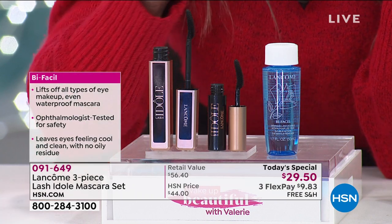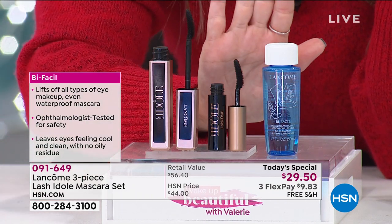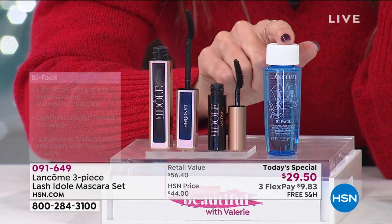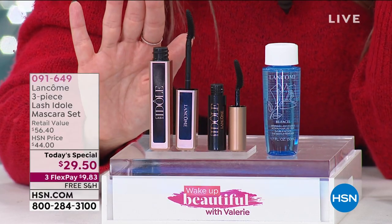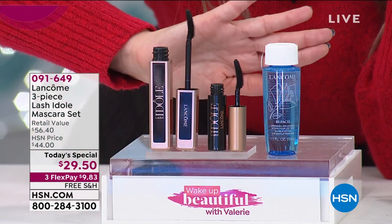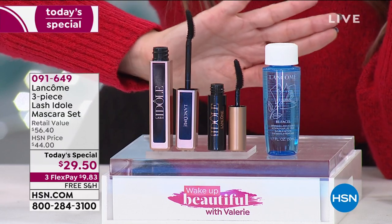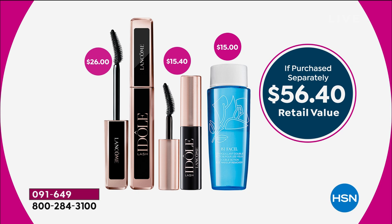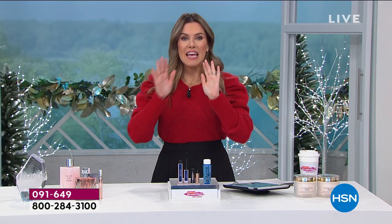You're also getting the award-winning Bifacial — it's a $56.40 value brought down to $29.50. Most everyone is putting it on auto-ship because you need new mascara every couple months anyway — every 90 or 120 days, you can start or stop. Instead of going to the store and paying $26 just for the mascara, lock in the whole set for $29.50 on auto-ship. Item number 091-649.